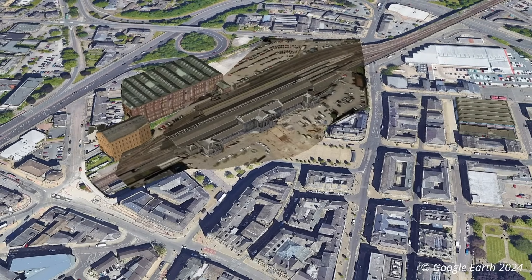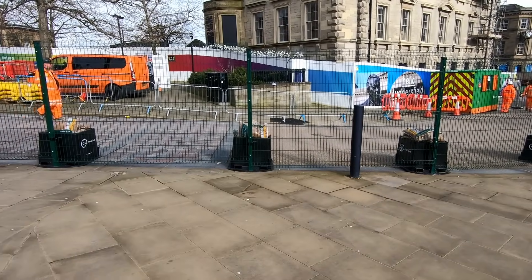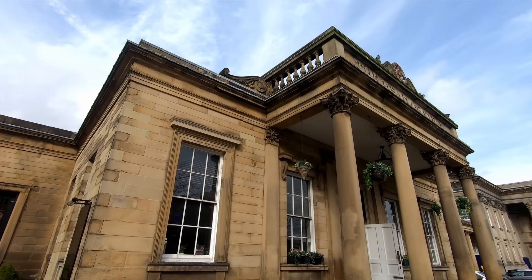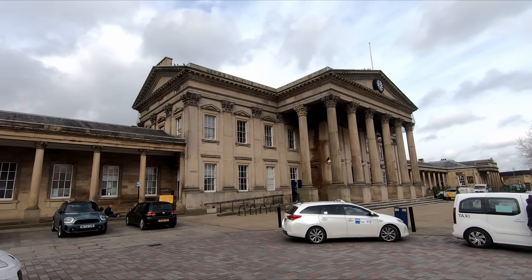The upgrade of Huddersfield station is about to get underway, and the first signs of work were visible during my visit. Upgrading a 176-year-old Grade I listed station will of course be a challenge, but much of the work will take place on the station side, with the neoclassical frontage remaining unchanged.